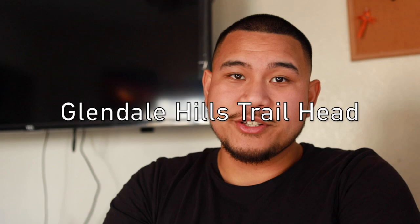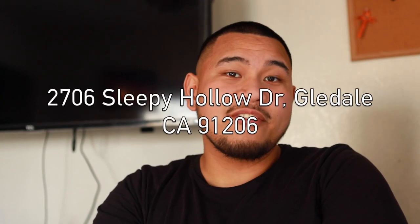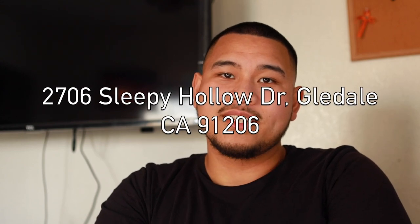First, go to your maps app if you have a smartphone, or go to maps.google.com. Type in 'Glendale Hills Trailhead,' or you could type in the address: 2706 Sleepy Hollow Drive, Glendale, California 91206. All that information will be in the description below so you can copy and paste it. But to make everything easy, if you have Google Maps on your phone, just search 'Glendale Hills Trailhead' and it'll bring you exactly where you want to be.